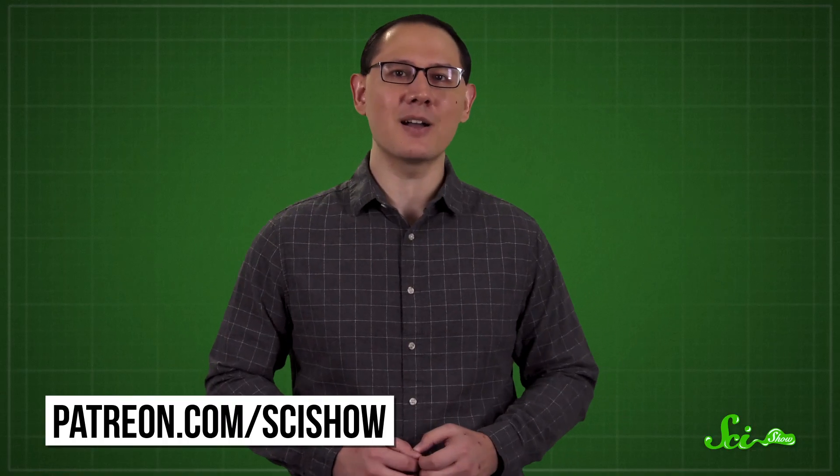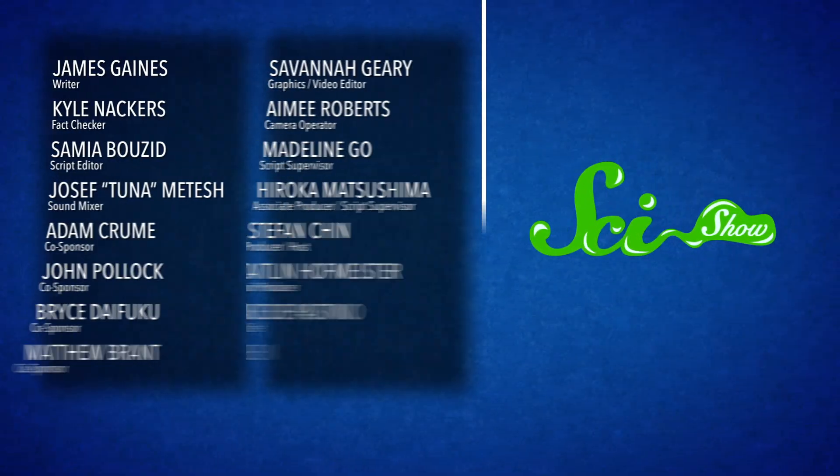And it's a reminder that seemingly small interactions can grow to create something spectacular. Thank you for watching this episode of SciShow, and a special thanks to this month's President of Space, Matthew Brandt. We couldn't make all these videos without the support of people like Matthew and the rest of our patrons. And if you'd like to join them and help us keep making science videos that are available for free on the internet, you can find out more at patreon.com/scishow.